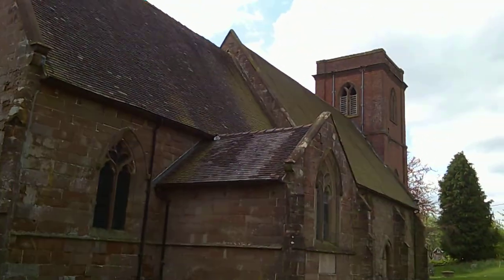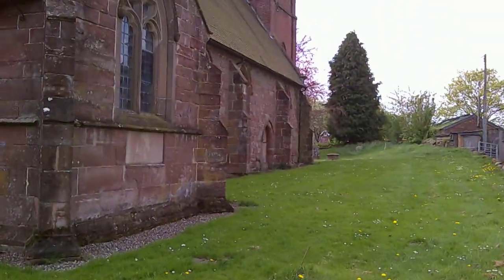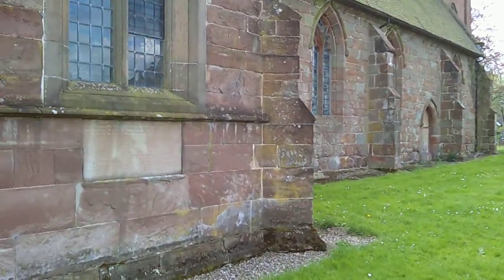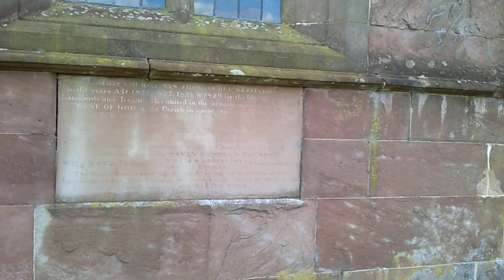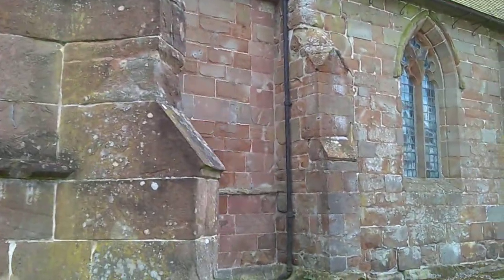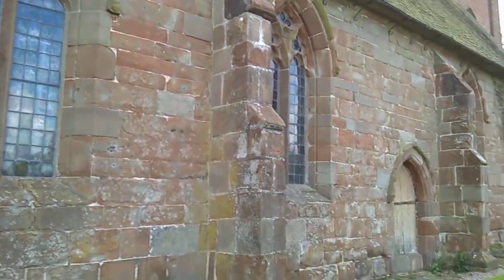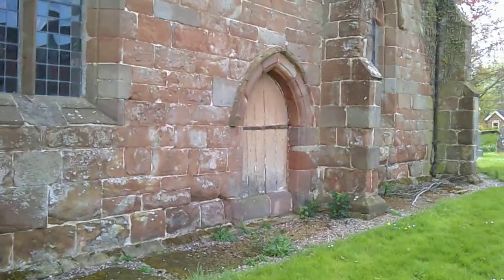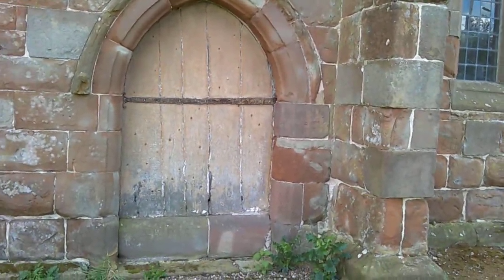North side — again, the north doorway. You can see there are burials along the north, or at least not visible burials. There probably are some medieval ones under here, but we wouldn't mark them — because they didn't in the Middle Ages. There's an inscription: 'This church was thoroughly repaired in the years AD 1826, 27, 28, 29, by the liberality of landlords and tenants united in the kindest manner to place the house of God in the parish in a state becoming its sacred character.' The stone here is less eroded. The north door is unusual in that there's actually a door there — normally they just lock it up, but here the lower part has rotted and they've just put some stone in.